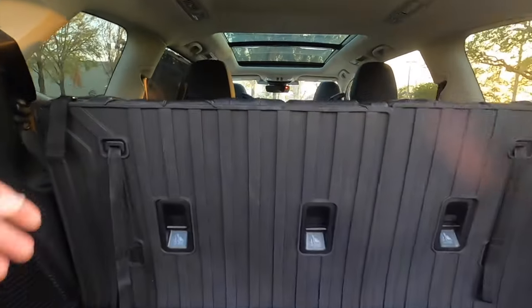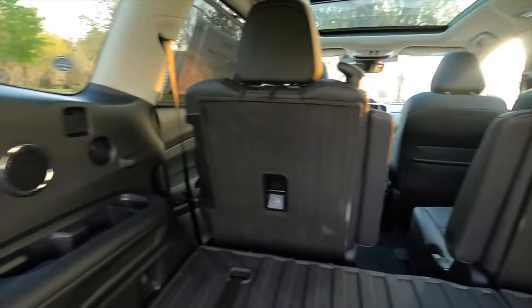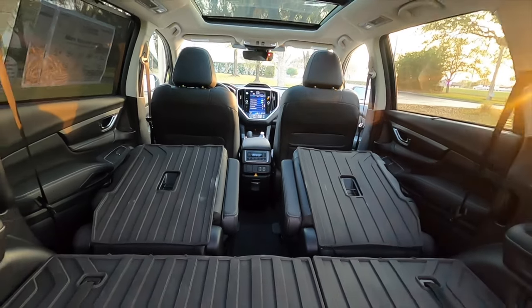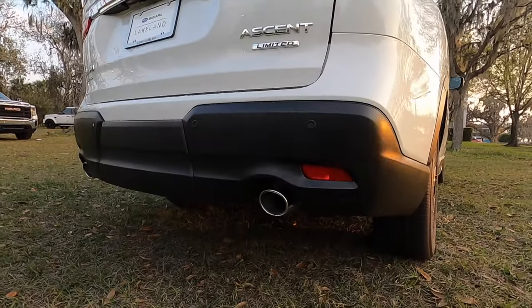Split-fold the rear bench at a 60/40 split, increasing cargo to 43.5 cubic feet. Fold the captain seats to max cargo at 75.6 cubic feet. It takes a few seconds but it's quick to close the tailgate. Let's go inside and start it up so you can hear that exhaust.